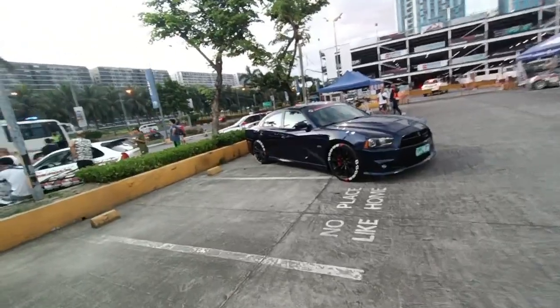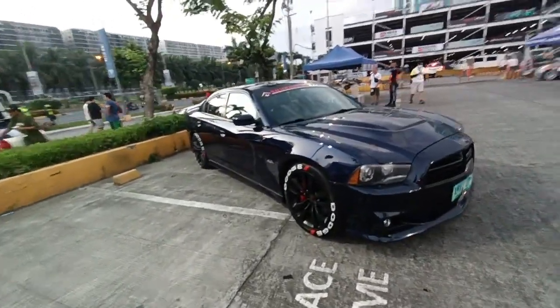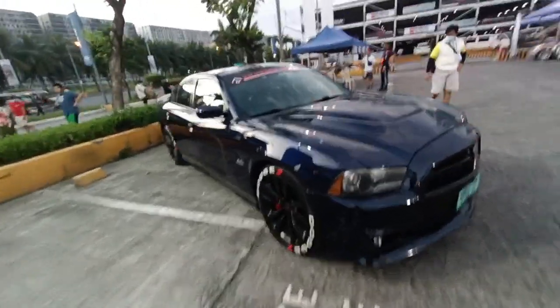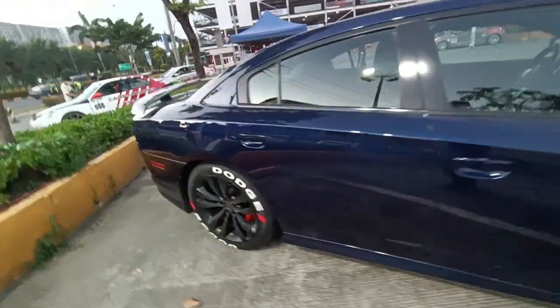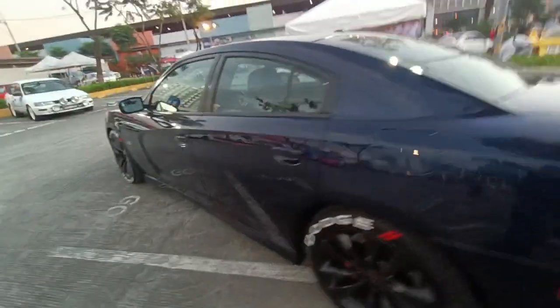This is a rare bird here in the Philippines — not so popular but we have this locally released. It's a Charger. Don't know if it's a Hellcat but it's a 6.4. It has Brembo front brakes. Actually I'm not sure — is this a Hellcat? You tell me. Or in GTA Online it's a Buffalo. It's an SRT8 Charger. Not so familiar with these cars.